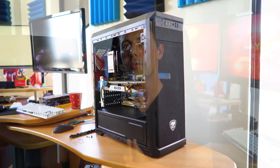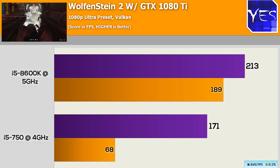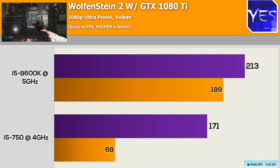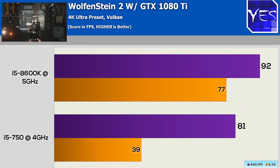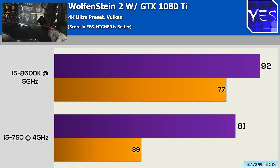Moving on to Wolfenstein 2, the i5 750 did do a little bit better than the previous title. At 1080p it only scored around 20% low, with 170 FPS versus 210. When it came to the 4K results, we only saw a 10% increase going to the 8600K versus the i5 750.